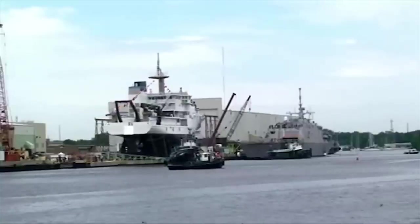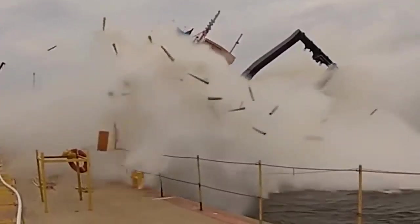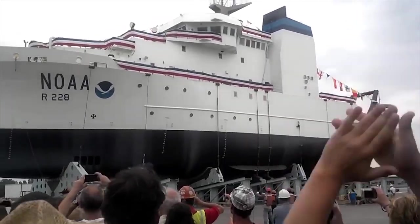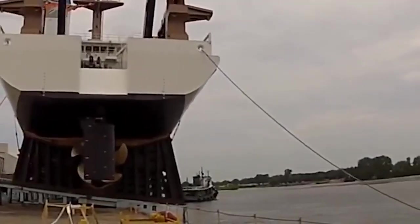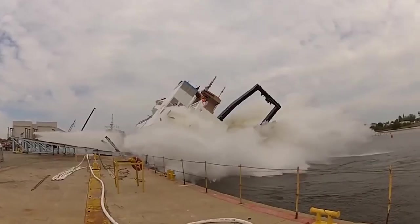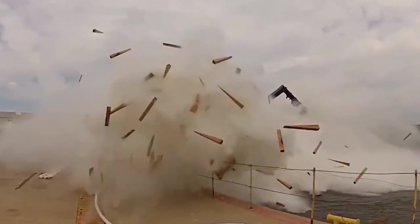As the ship was being moved sideways into the water, one of the wooden pillars abruptly broke off, hurling sharp shrapnel at high speed everywhere. For safety reasons, it is best to stay away during a ship launch.